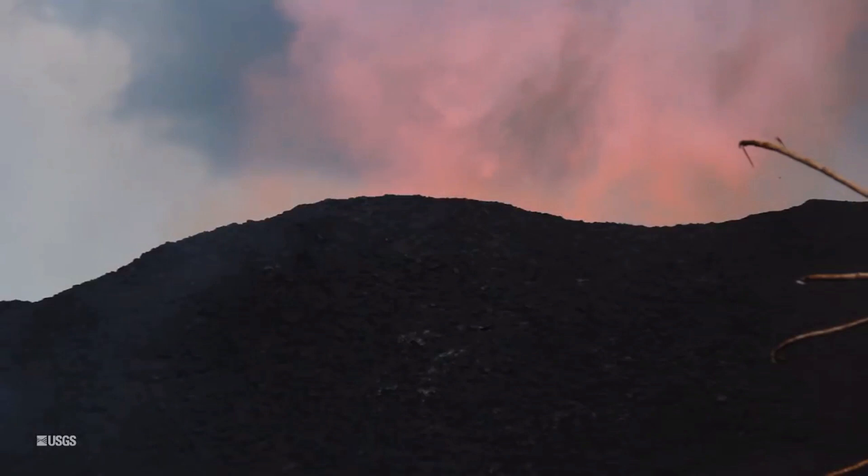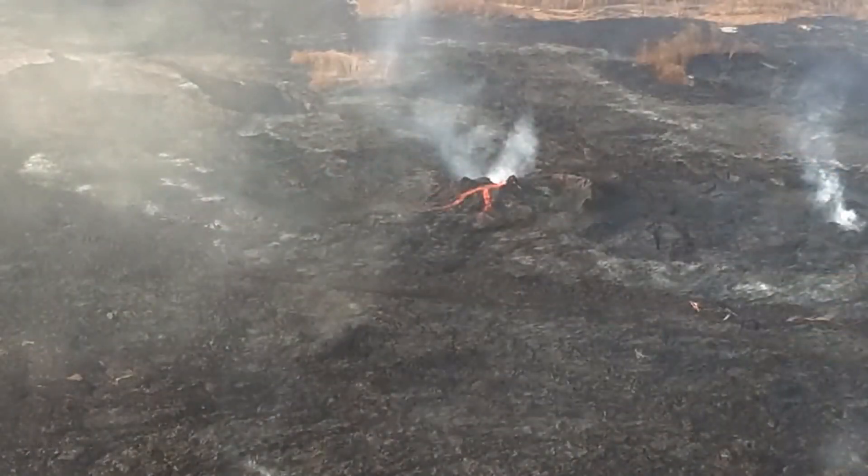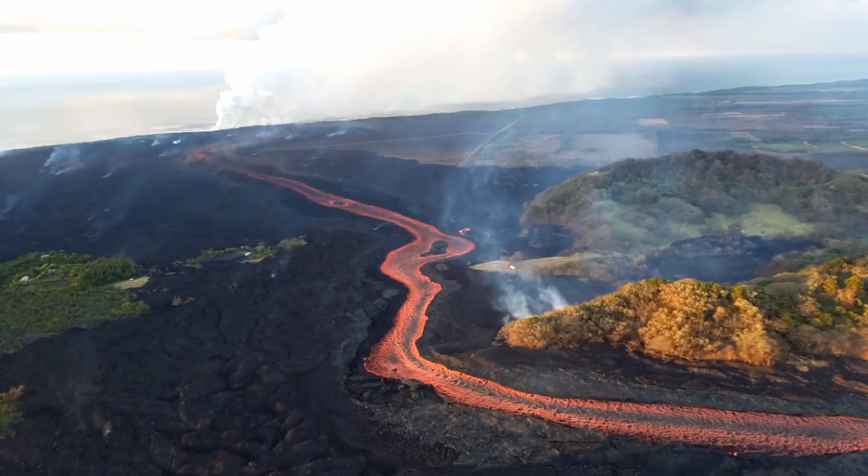Fissure 16 and 18 are oozing lava. There was some incandescence, or glowing orange, observed from fissure six, primarily in the overnight hours, with some mild spattering observed during this morning's overflight. But essentially, the flow field is remaining stable.